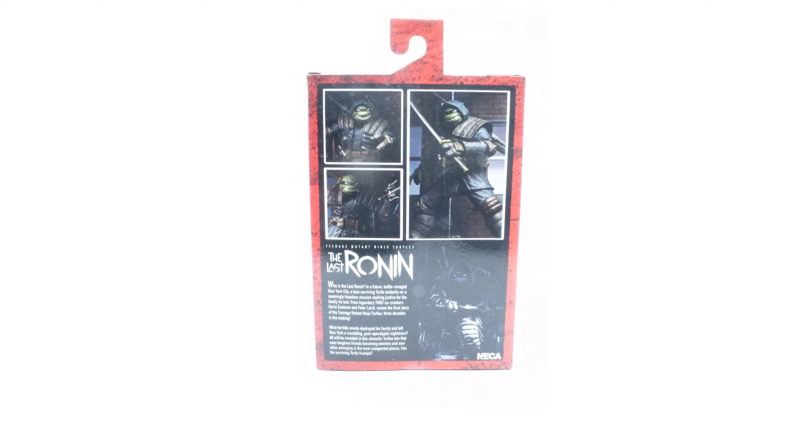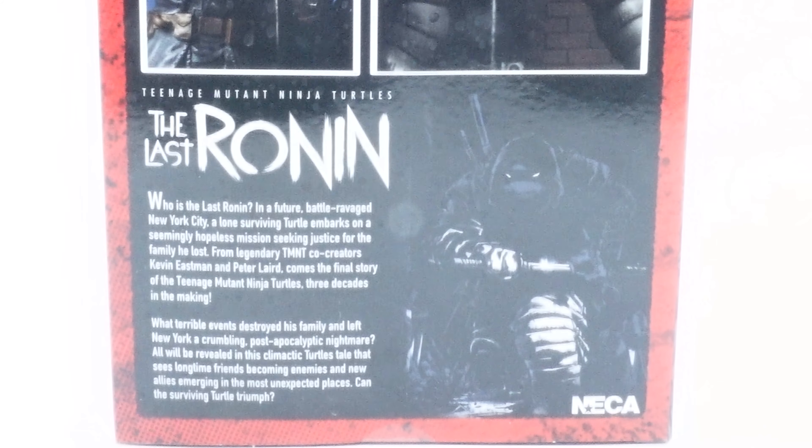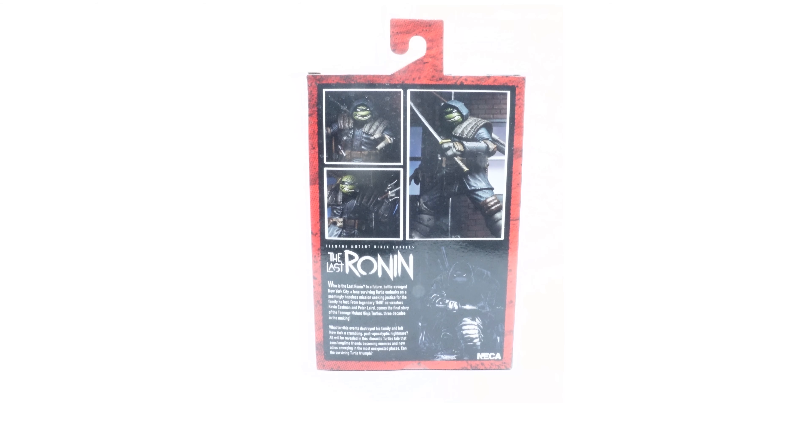We also have a little bit of a story on the back, which I'll read to you now. 'Who is the Last Ronin? In the future, battle-ravaged New York City, a lone surviving turtle embarks on a seemingly hopeless mission, seeking justice for the family he lost. From the legendary TMNT creators Kevin Eastman and Peter Laird, comes the final story of the Teenage Mutant Ninja Turtles, three decades in the making.' If you guys haven't read this comic, you probably should pick it up. I might even pick it up myself — I'd rather wait for all the books to come out so we can get a compendium, all in one book.